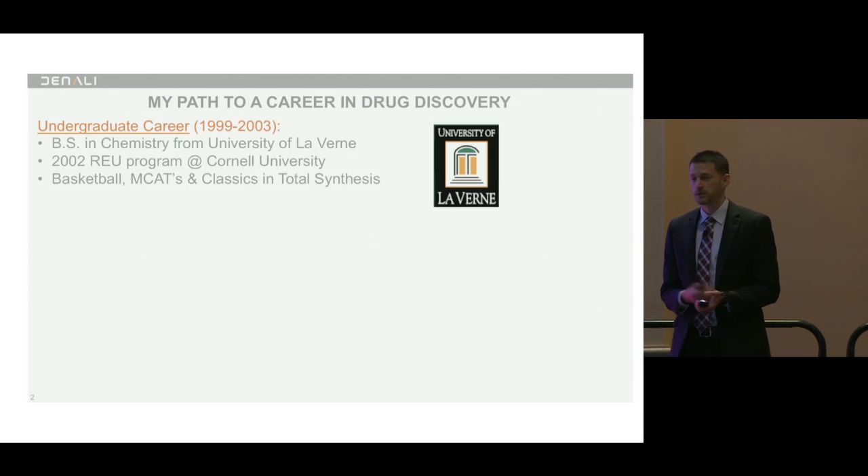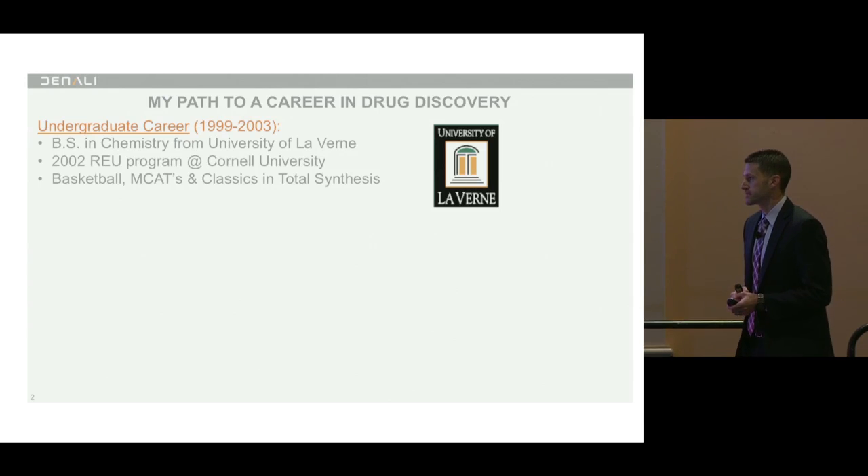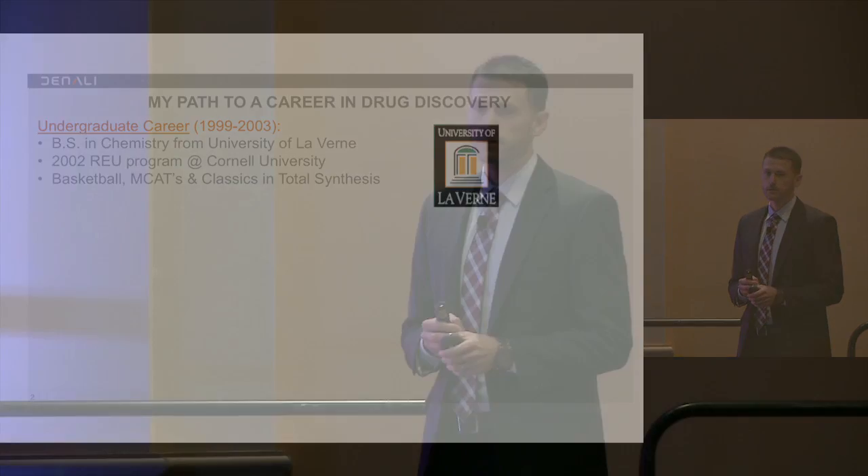I actually went there to play basketball and did a summer research internship at Cornell. I took my MCATs as a pre-med major. Unlike many pre-meds, though, when I took organic synthetic chemistry I fell in love with it. An advisor of mine then introduced me to Classics and Total Synthesis, which was written by Casey Nicolaou and Eric Sorensen in the late 90s.